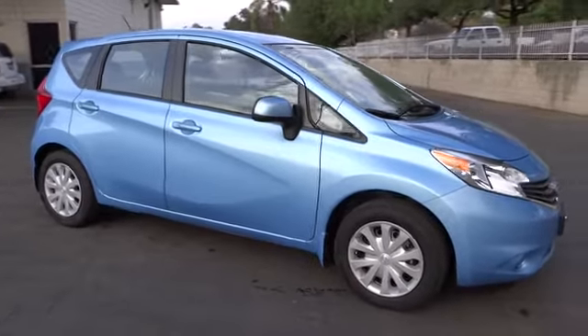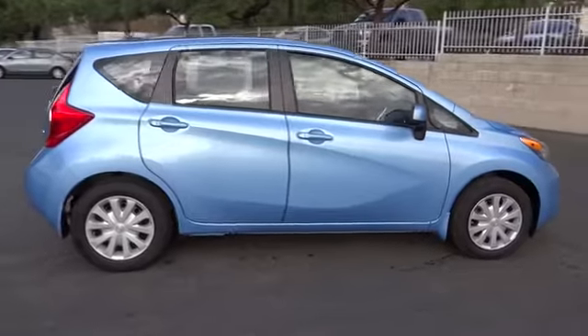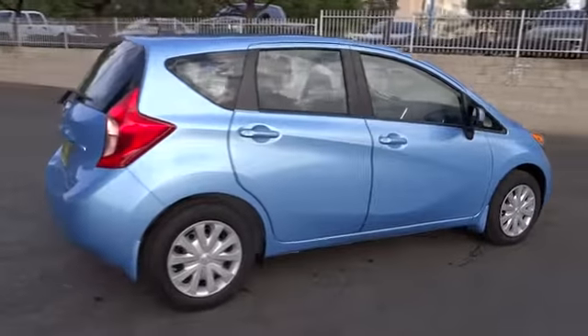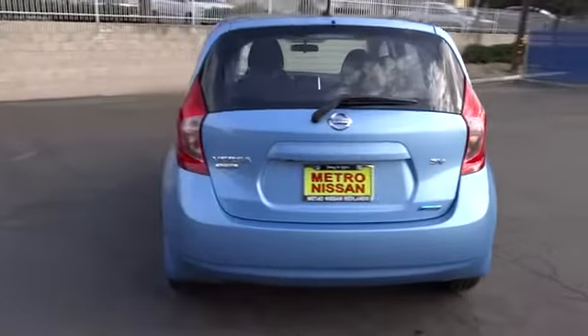The 2014 Versa. With its roomy and inviting interior, impressive technology, and exceptional gas mileage, the Nissan Versa is smart to own and fun to drive, and is priced below $20,000.